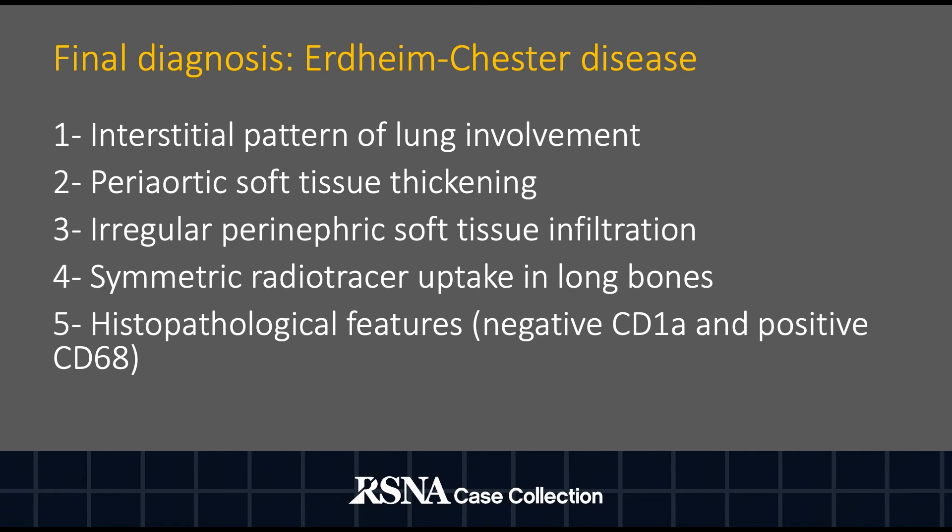The imaging findings including interstitial pattern of lung involvement, periaortic soft tissue thickening, irregular perinephric soft tissue infiltration, symmetric radiotracer uptake in long bones, and histopathological features such as negative CD1A and positive CD68 make the diagnosis of Erdheim-Chester disease the most likely.